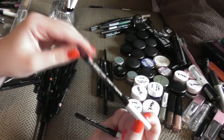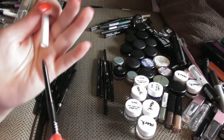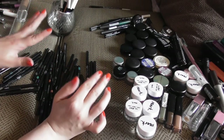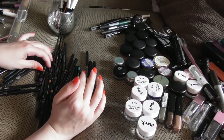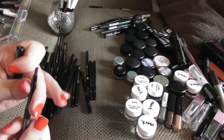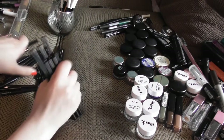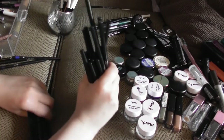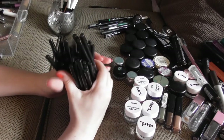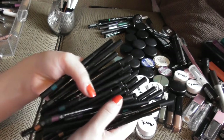Then I have a large collection of Avon Glimmer Sticks — a mix of Glimmer Stick Brights, regular Glimmer Sticks, and Glimmer Stick Diamonds. There are lots of black ones, brown ones, coppery bronzy shades, and navy blue is a popular shade for me. There are just so so many of them and I'm not going to go through every single shade.